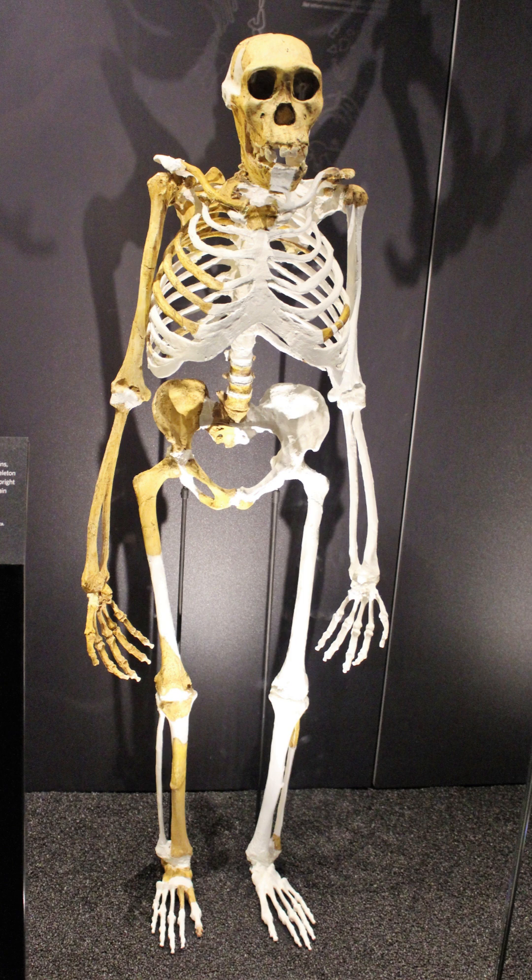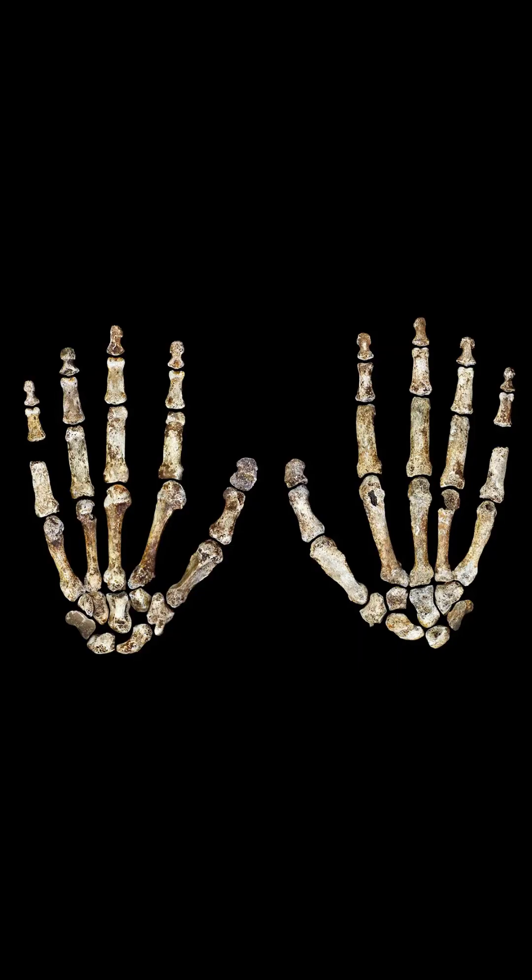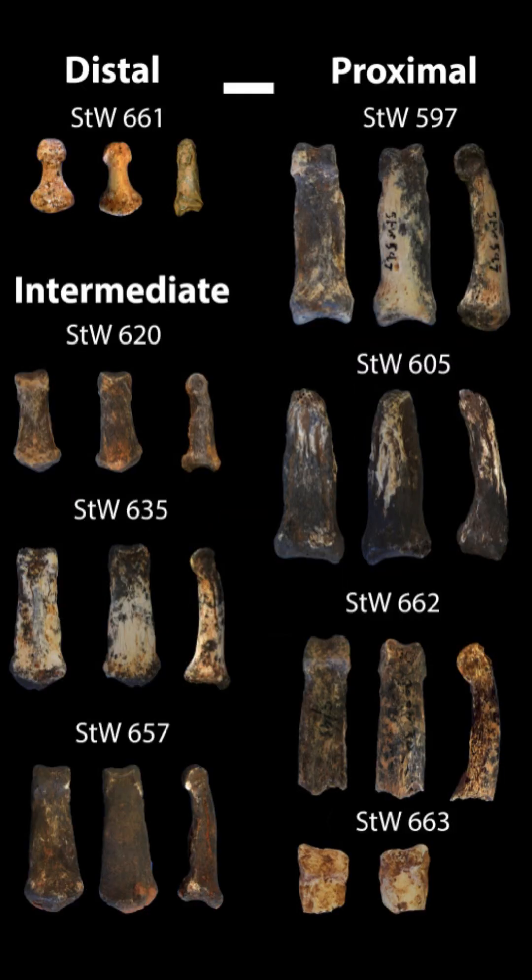Paranthropus boisei was previously identified only by its distinctive skull and large teeth, with molars up to four times bigger than those of living humans, so researchers didn't know what the rest of the body looked like or how the hominin interacted with its environment. They did, however, theorize about the huge chewing muscles its jaw would have contained and its eating habits, which earned it the moniker Nutcracker Man.